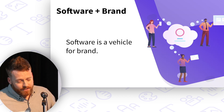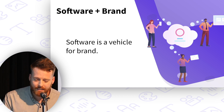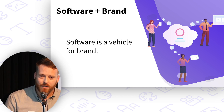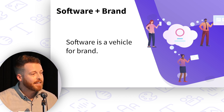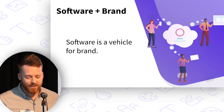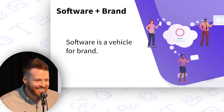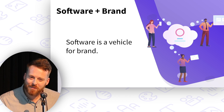Software is a vehicle for brand. Apps and websites are increasingly where brands engage with their users. Software is now center stage for brand activations. So just slapping a logo onto every title bar and loading screen isn't enough — it's a little bit harder than that.